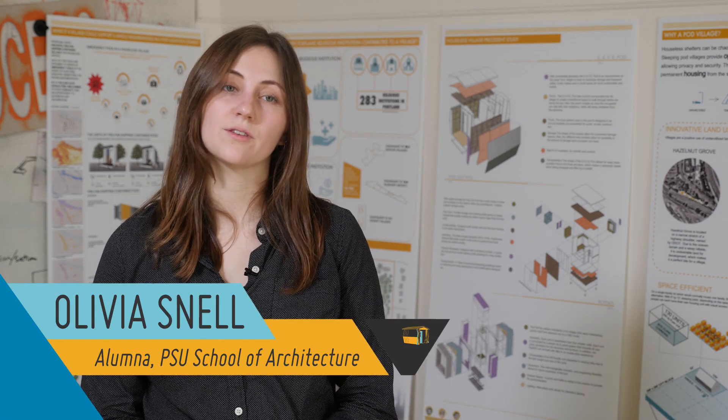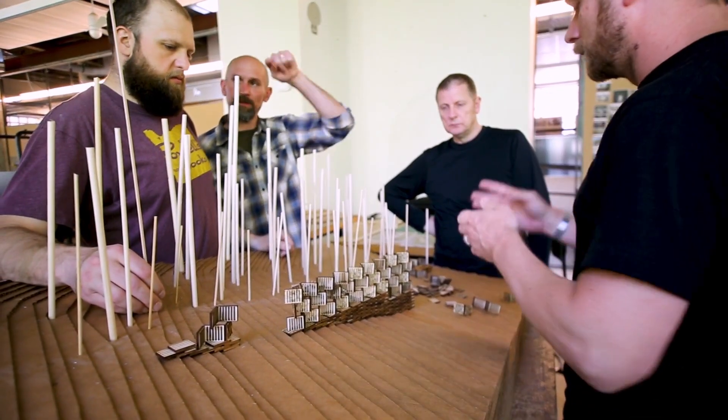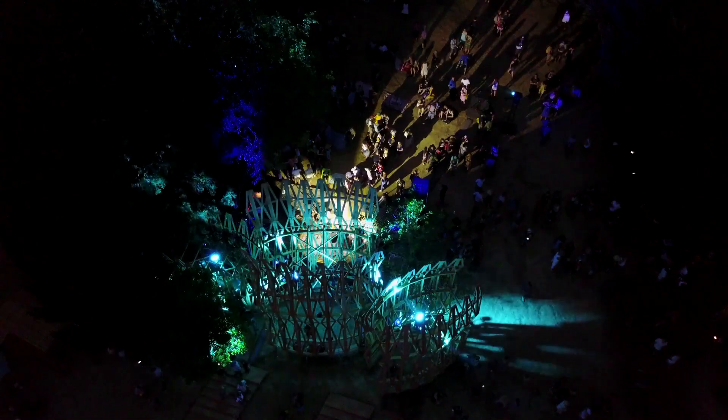I've started classes at Portland State University to pursue a graduate certificate in public interest design. I joined the Pickathon Diversion Design Build class to design the 2017 Treeline Stage for Pickathon.